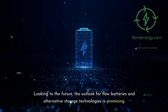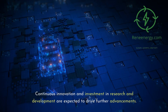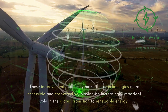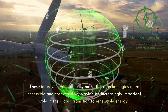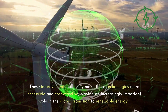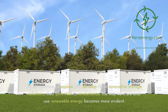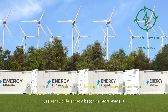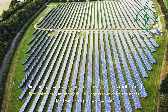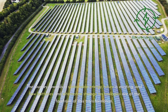Looking to the future, the outlook for flow batteries and alternative storage technologies is promising. Continuous innovation and investment in research and development are expected to drive further advancements, making these technologies more accessible and cost-effective, playing an increasingly important role in the global transition to renewable energy. As we continue to explore and develop these innovative storage solutions, their potential to revolutionize how we store and use renewable energy becomes more evident. The journey towards a sustainable energy future is exciting, and flow batteries are at the forefront of this transformation.